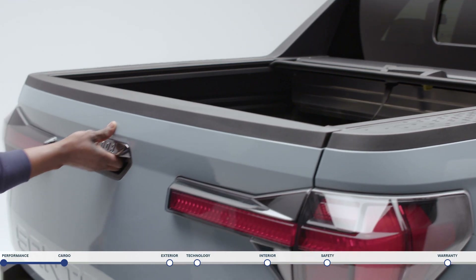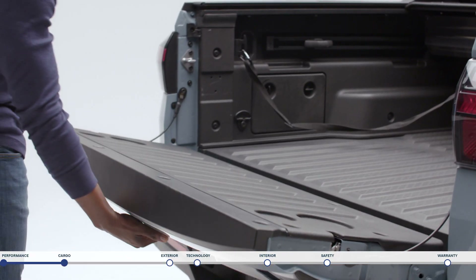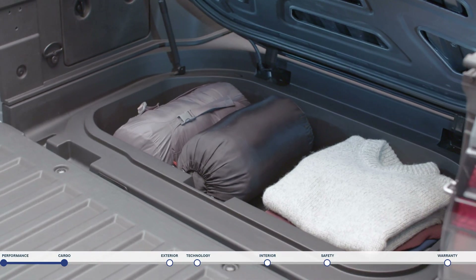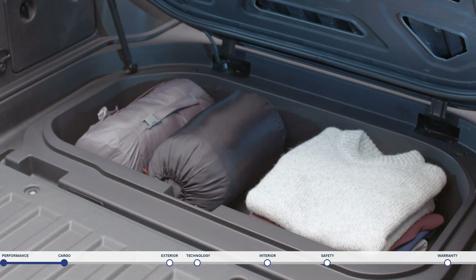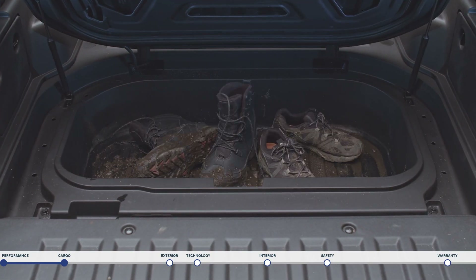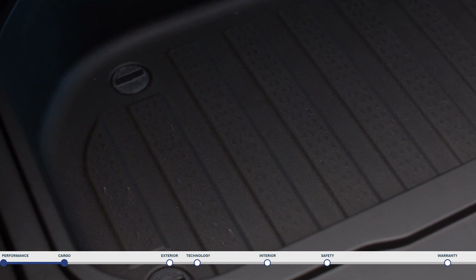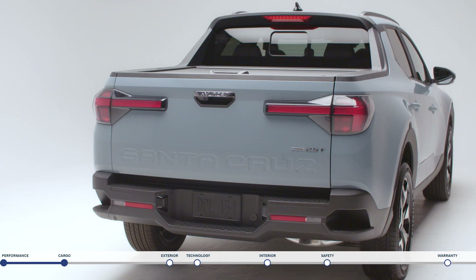When it comes to storage there's a lot to like. The underfloor storage is sealed to keep water and dirt out so no matter what activities you have in mind your items will stay clean. Conversely you can also use the storage for wet and muddy items so your cabin stays clean. It even comes with two one-way drain plugs so you can wash it out.